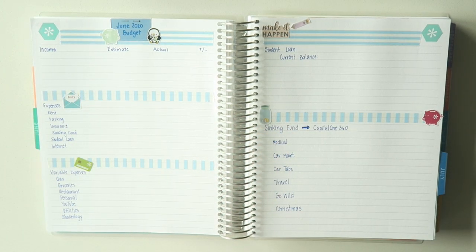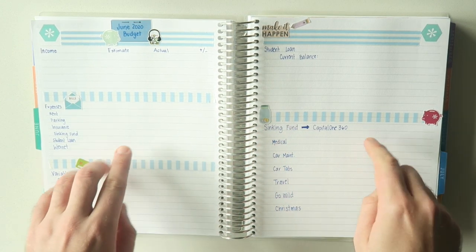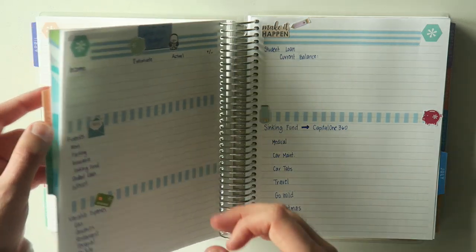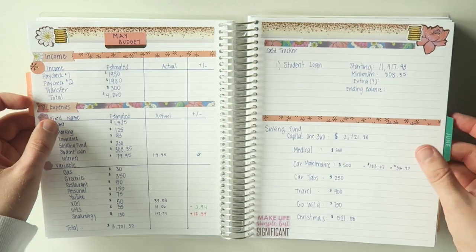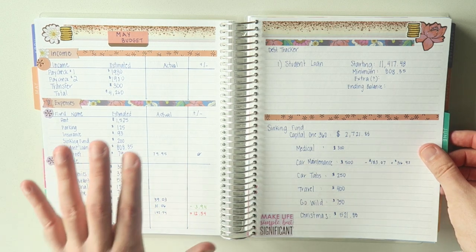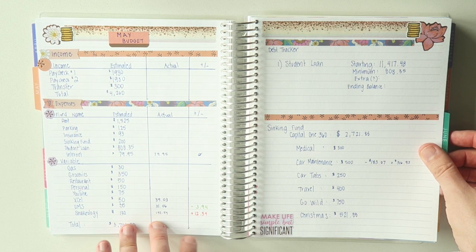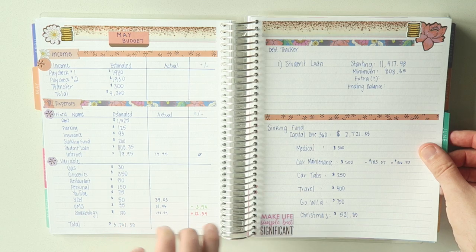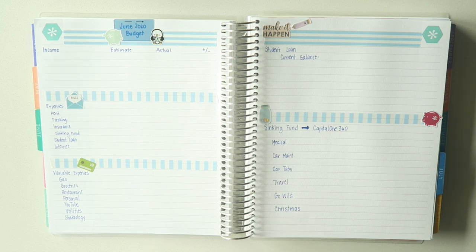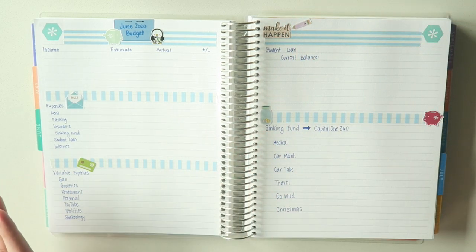Really quick — I had filmed my May budget in two parts and the lighting had changed. I'd made all these adjustments and I really hated the way it came out. So what I will do — you can see I'm already going through and doing the expenses — I'll film an end-of-month video instead, talking about some of the things that happened: some sinking fund usage. But for now, let's go ahead and dive in.